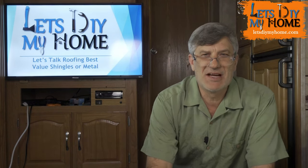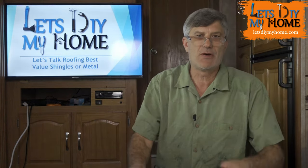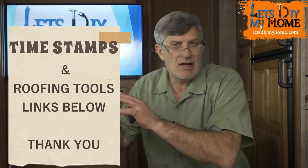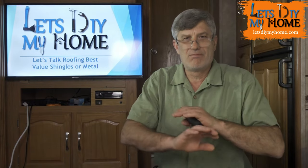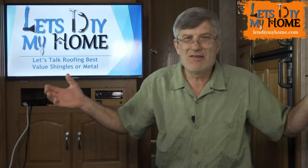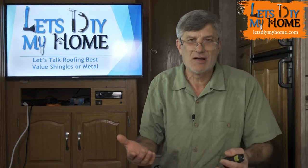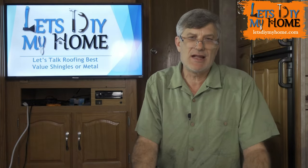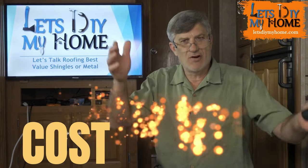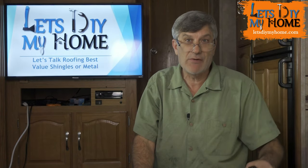Welcome back everybody. Today we're going to be talking shingles. Most videos out there say 'this is the best shingle' — bull crap. It's kind of like Ford, Chevy, and Dodge: you drive what you like, because they're all pretty close across the board. What we're going to talk about today is cost versus value — where is my money best spent?